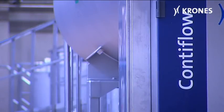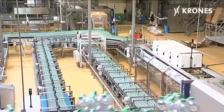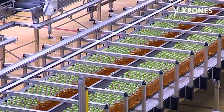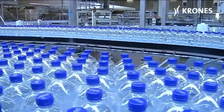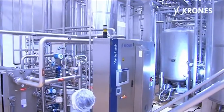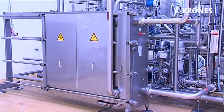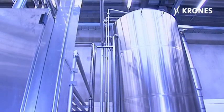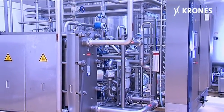The ContiFlow mixers are able to supply the four PET bottling lines with products through the valve rack, so three lines at a time can fill soft drinks while the other line is handling still or carbonated water. Two VarioFlash pasteuriser systems have been integrated at Vitaqua for thermal treatment of the products, each designed as a plate heat exchanger and provided with a buffer tank and sterile valves, able to render both still and carbonated beverages biologically stable.